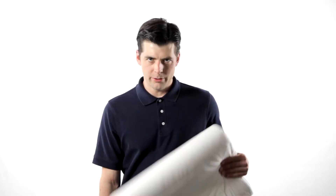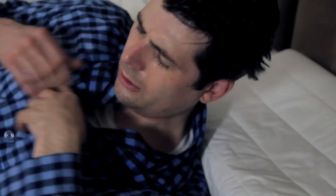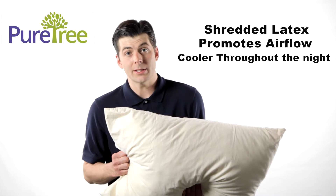Some pillows trap heat, which can leave you sweating and unable to sleep. PureTree uses shredded latex to promote airflow, which can keep the pillow cooler throughout the night.